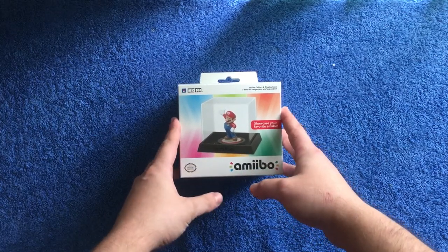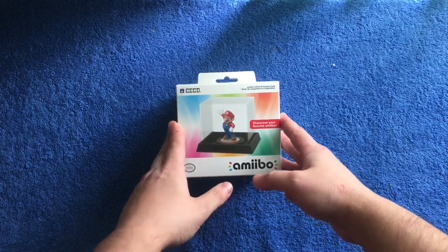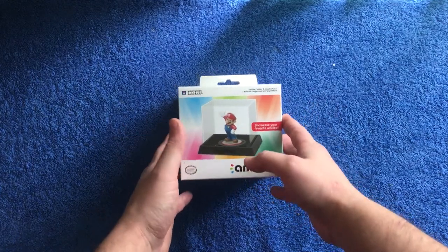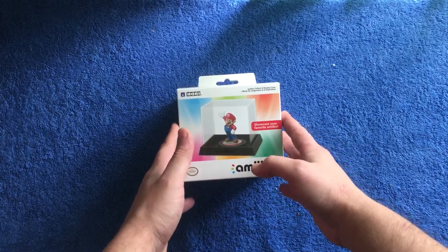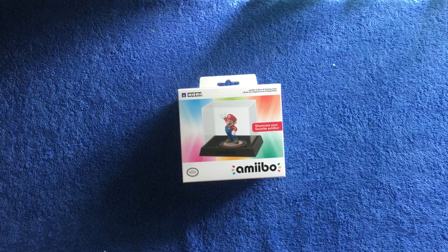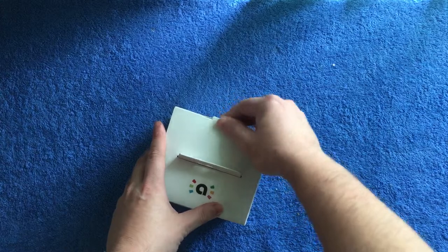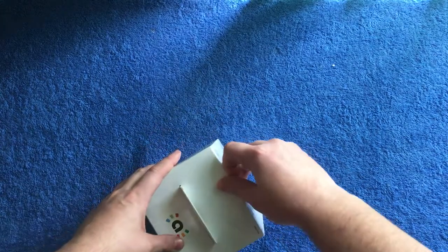I think it costs about nine or ten quid, something like that. So if you want to get loaded up with one case for each amiibo you've got, you're going to have to do some saving. So let's open it up and see what it's like — I'm going to bang an amiibo in there.